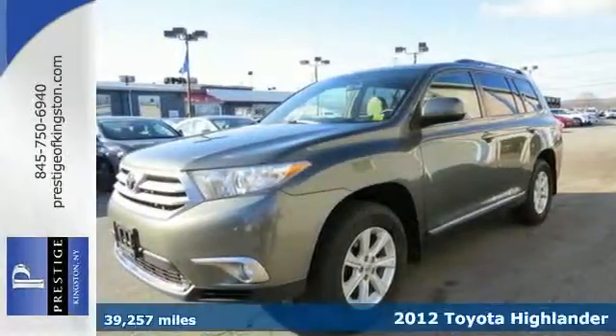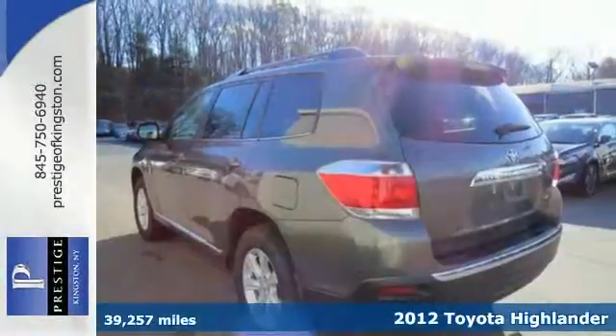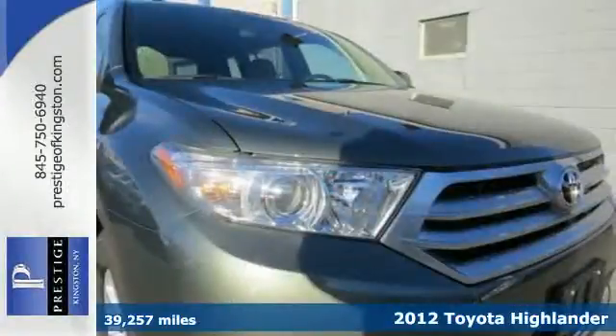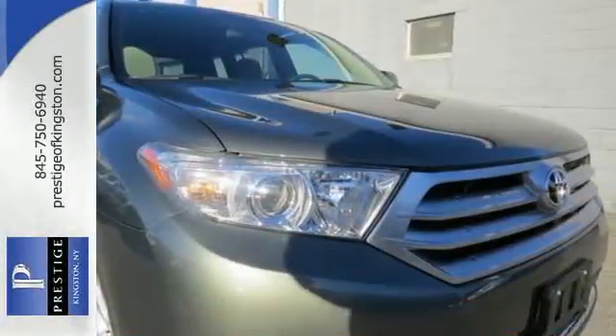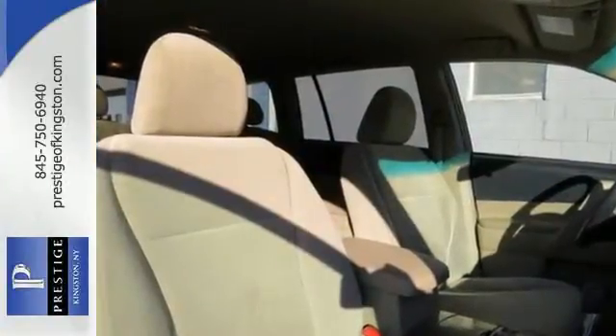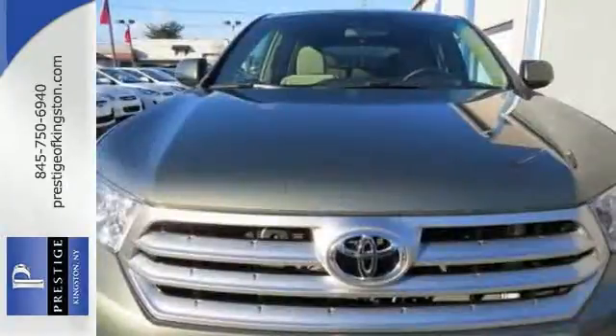It's a 2012 Toyota Highlander — a crowd favorite for SUVs. This one comes with the convenience of a tilt and telescopic steering wheel, cruise control, dual zone air conditioning, and a rear window wiper. Feel protected with its anti-lock brakes and front and rear stabilizer bars.